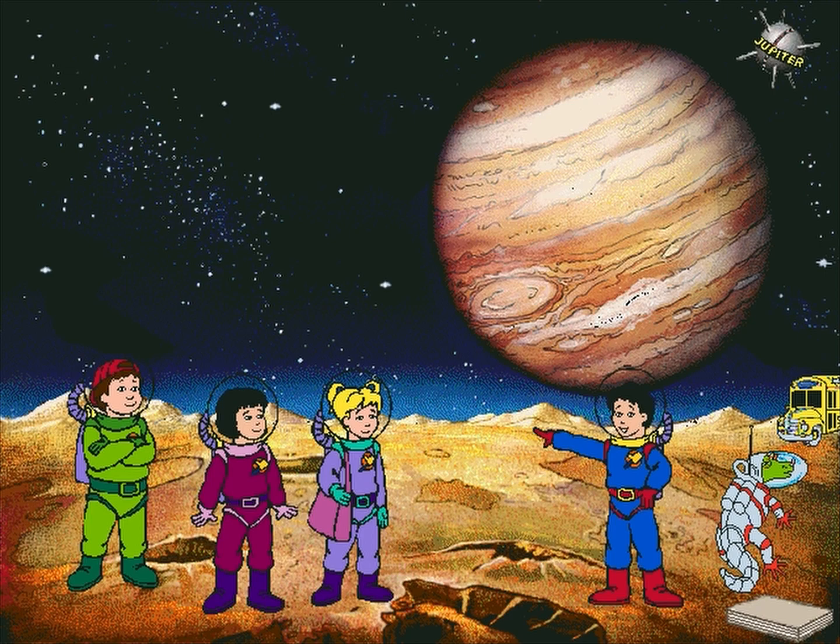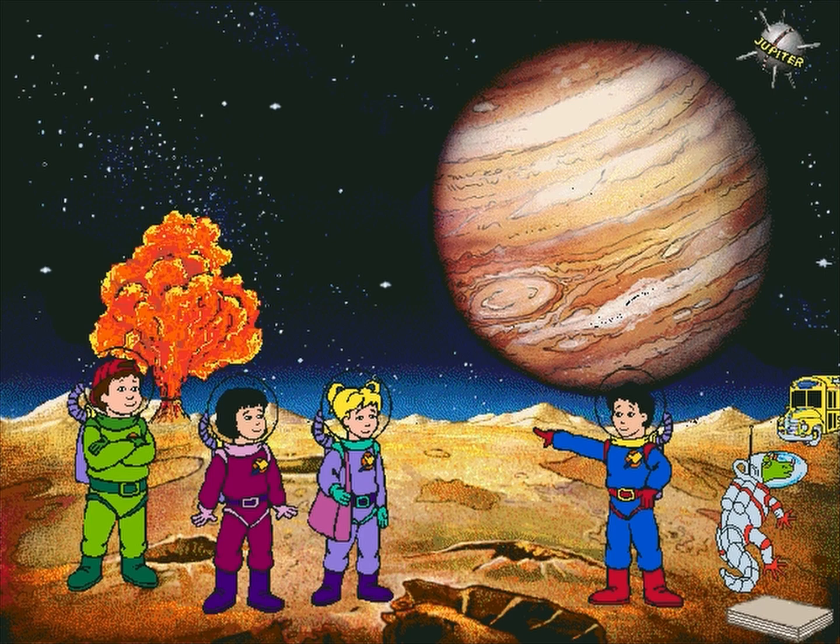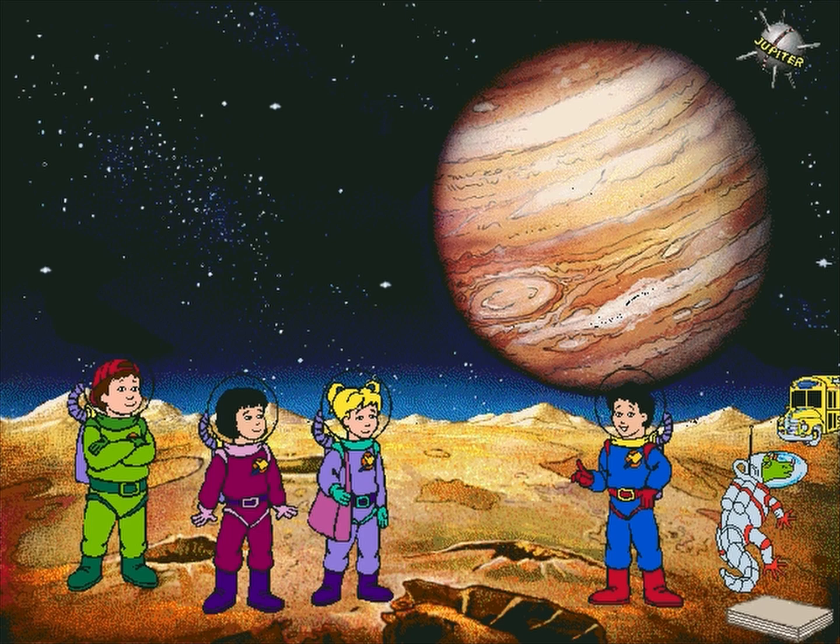Io's great. Look at all those volcanoes. But I thought only Earth, Mars, and Venus had volcanoes.